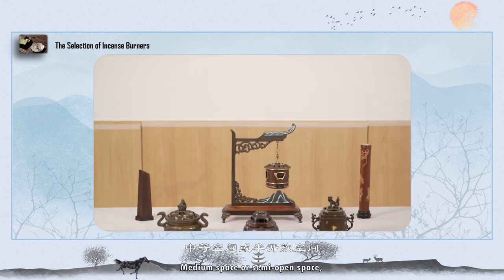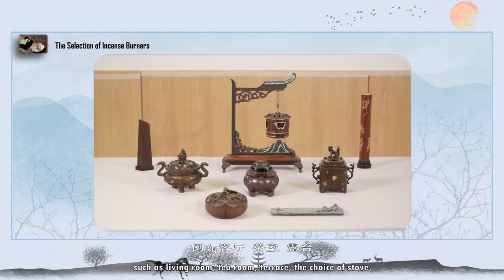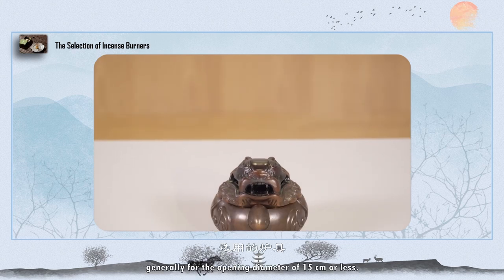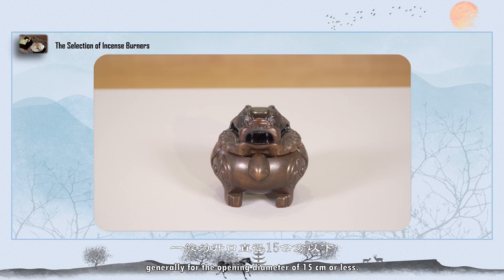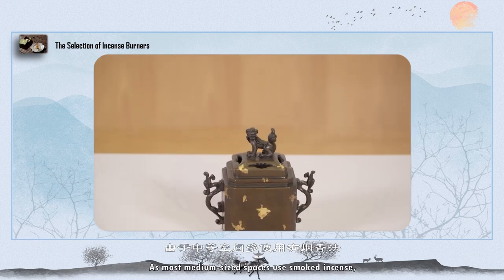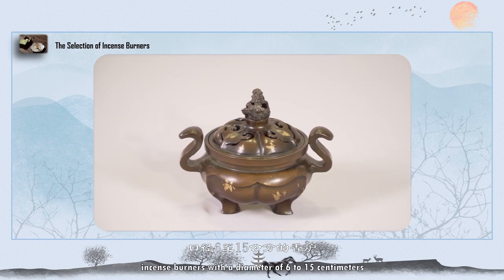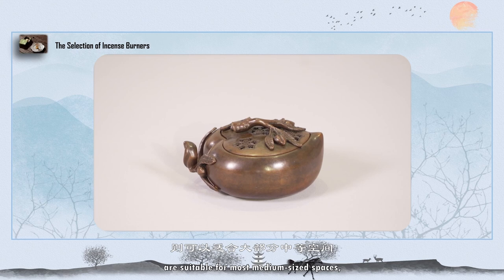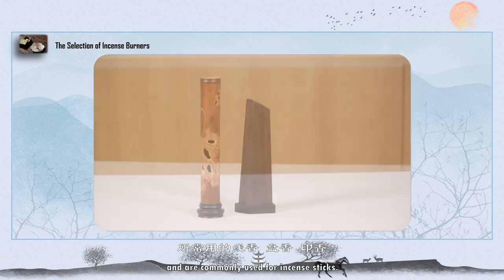For medium spaces or semi-open spaces, such as living rooms, tea rooms, and terraces, the choice of burner is generally for an opening diameter of 15 cm or less. As most medium-sized spaces use smoked incense, burners with a diameter of 6 to 15 cm are suitable for most medium-sized spaces, and are commonly used for incense sticks.